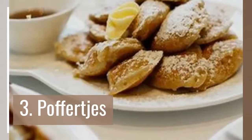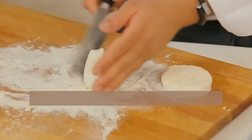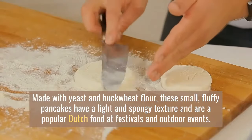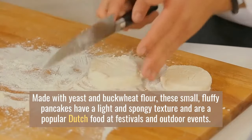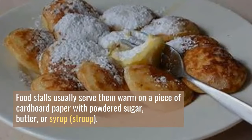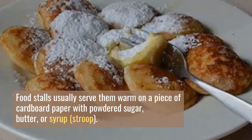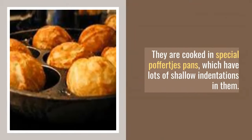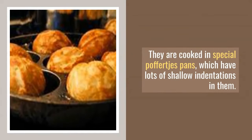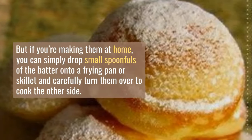Number 3: Poffertjes. Made with yeast and buckwheat flour, these small fluffy pancakes have a light and spongy texture and are a popular Dutch food at festivals and outdoor events. Food stalls usually serve them warm on a piece of cardboard paper with powdered sugar, butter, or syrup. They're cooked in special poffertjes pans which have lots of shallow indentations in them.